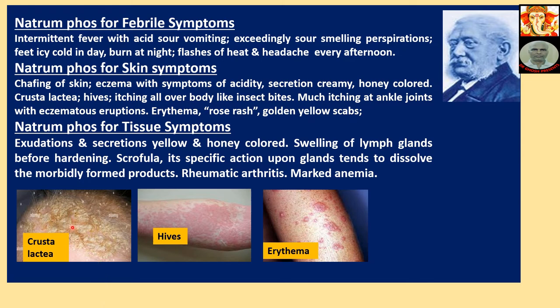Crusta lactea is seen on the scalp of children. Note the scalp of children — you can often see this in practice. This is called crusta lactea, a specific symptom for Natriumphos. Hives, urticaria, erythema — some types of skin disease.